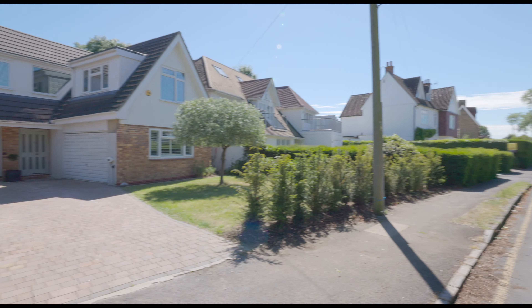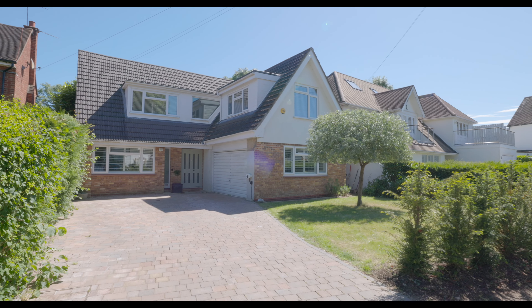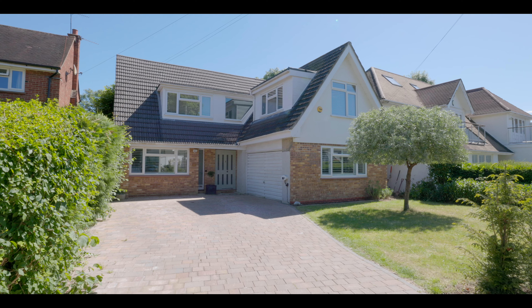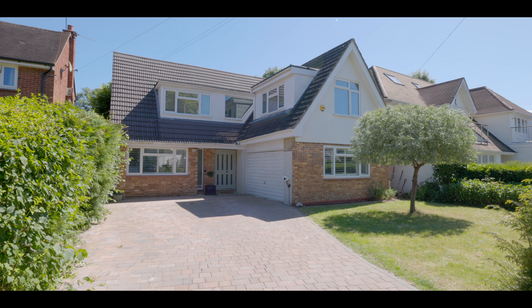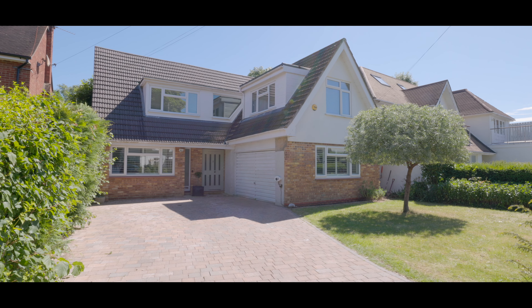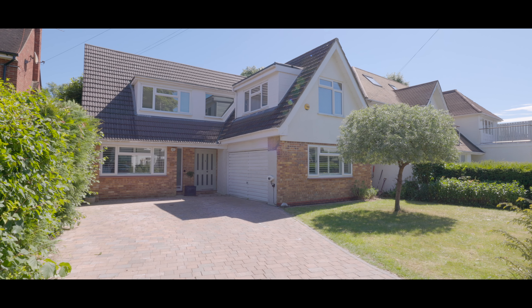Welcome to Montague Road in Datchet and this exceptional four-bedroom detached property situated on a highly sought-after road, just a short walk from Datchet Village Centre and Train Station with excellent access to local schools, amenities and travel links, with plenty of driveway parking sitting on a generous sized plot.